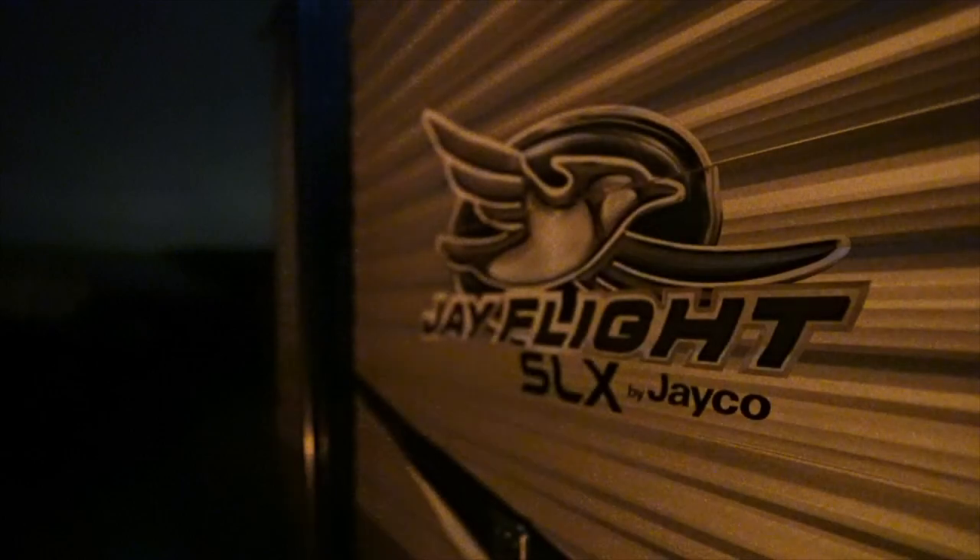Next time you RV, remember to sit out at night, look up at the stars, and take a tour through the night sky. It can be an amazing experience — we hope you and your family love it as much as we do.